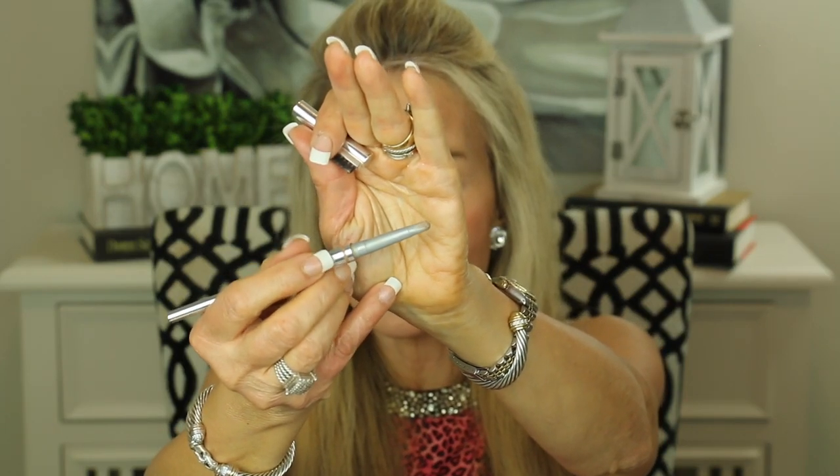I have three more eye workhorses. First is the Kure Arch Nemesis brow pencil — I love it so much I've bought three ahead. Here's how it looks: a very natural brow color, very natural looking, and it wears all day. The tails you see are actually from this pencil because I don't have good natural tails.